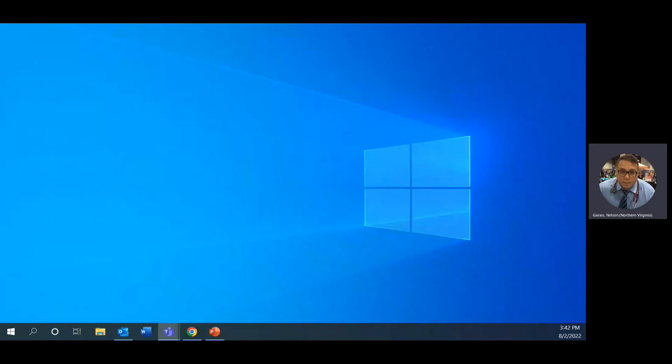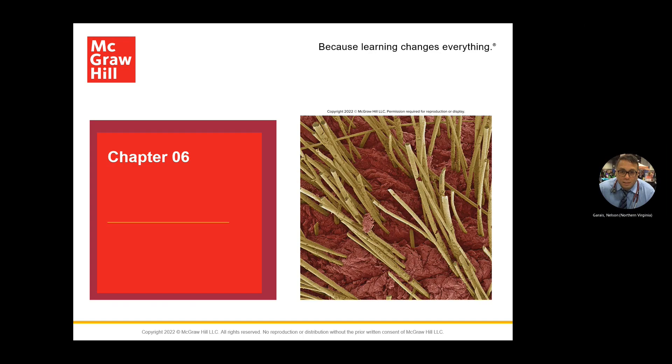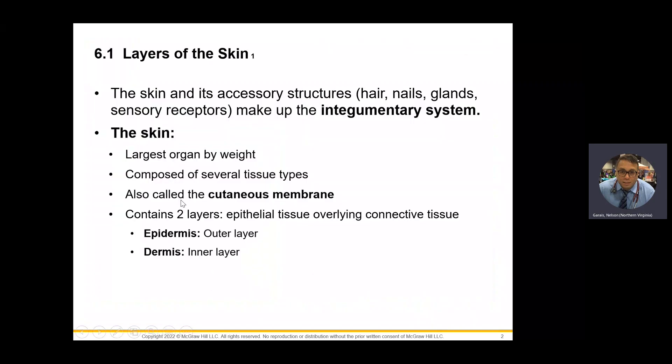Good morning, good afternoon, good evening. This is Dr. Gourias, BIO112, Anatomy and Physiology, and we will be discussing today a quick video lecture — Chapter 6, integumentary system or skin.